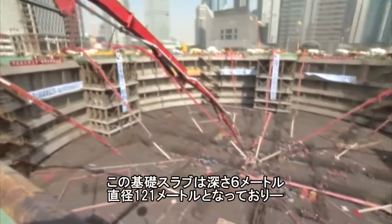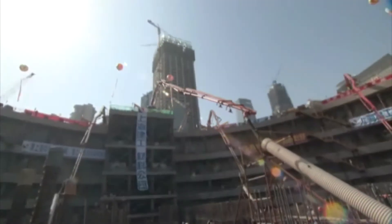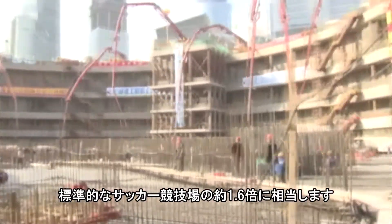Six meters in depth and 121 meters in diameter, the foundation slab of the Shanghai Tower covers the same area as approximately 1.6 standard football fields.